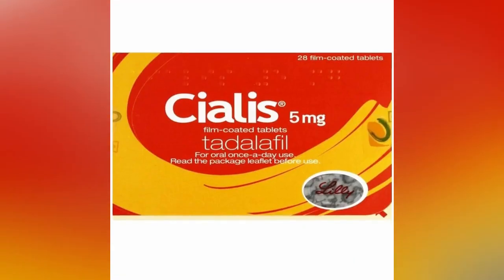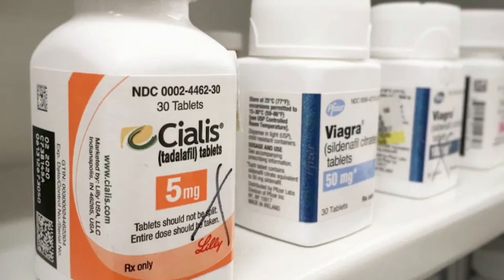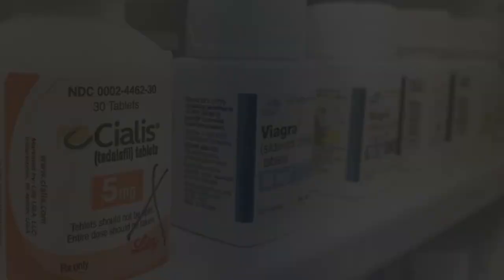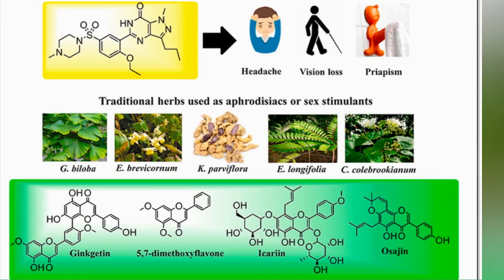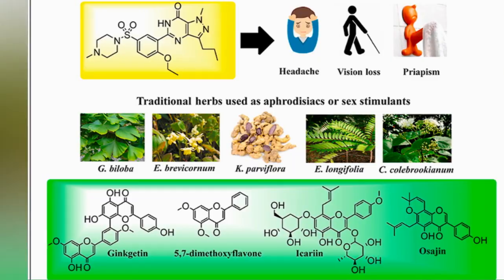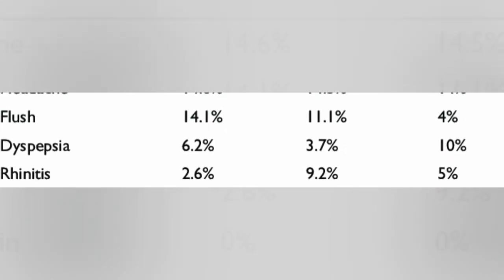Viagra, Cialis, and Levitra are drug-based PDE5 inhibitors that stop the process, but these drugs can be expensive and they come with negative side effects. Fortunately, nature has provided us with several natural PDE5 inhibitors that will deliver the goods without the expense or the negative side effects.